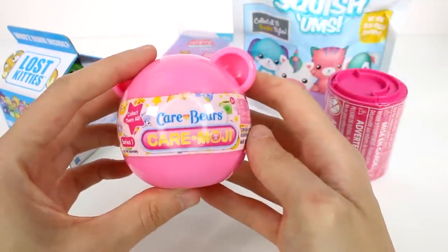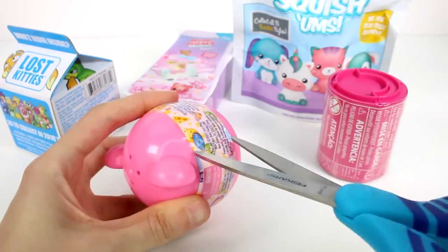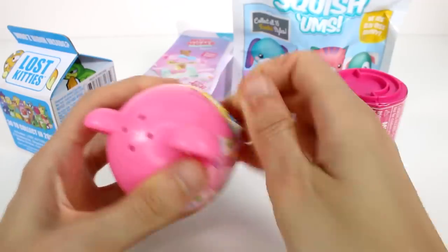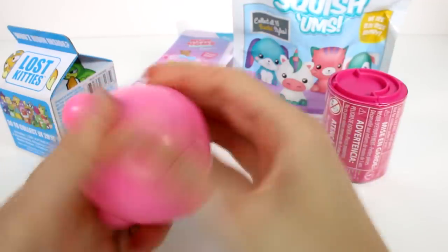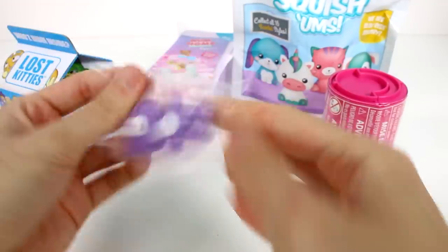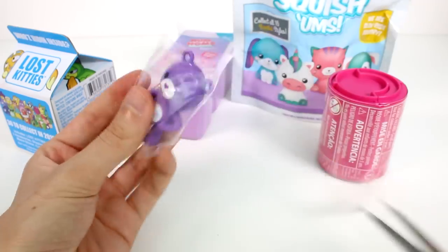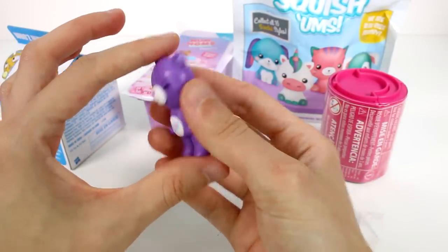Let's open up the Care Bear Caremojis first and see which one we're going to get. There we go — oh, this one's so cute. She's winking. Look at this one, so cute. These are so adorable.